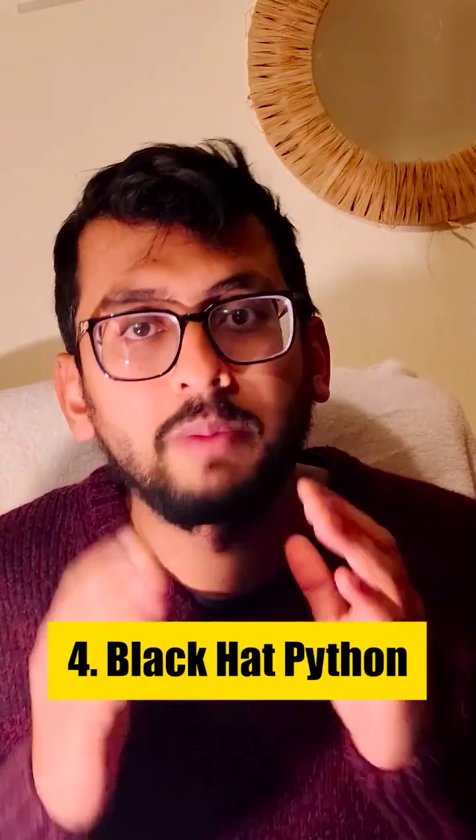The fourth is the most recommended for black hat penetration testers, because this book is for those who are looking to start writing scripts.